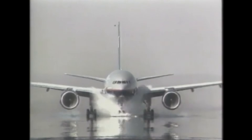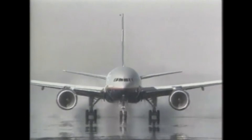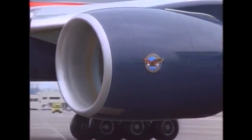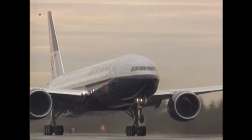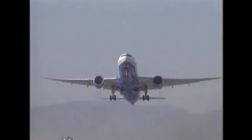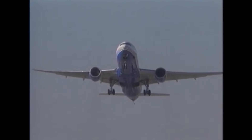If you enjoyed this look at the Boeing 777, be sure to like the video, subscribe to the channel, and hit that bell so you don't miss future episodes. Drop a comment with your favorite 777 experience, or let me know what aircraft and airline you'd like to see me cover next. Thanks for watching, and I'll see you in the next one.